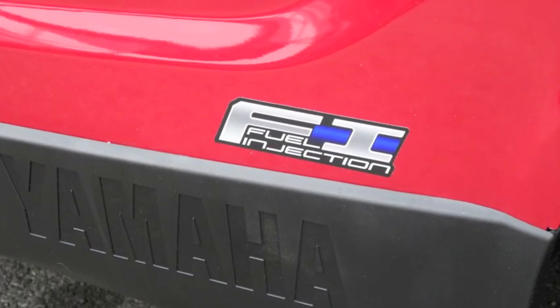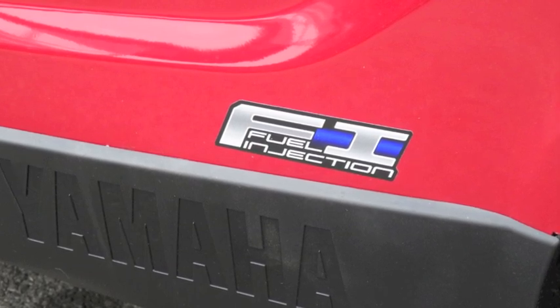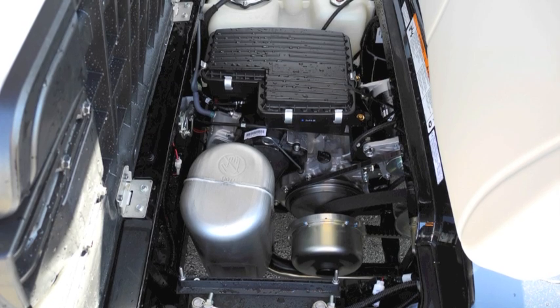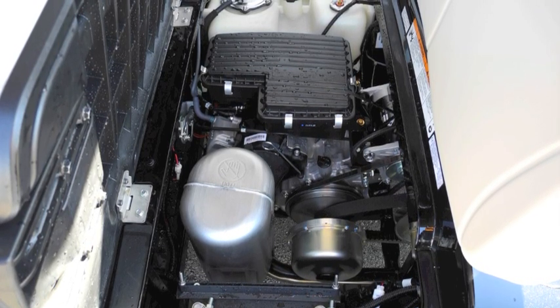The Yamaha PTV or Personal Transportation Vehicle package adds Yamaha's electronic fuel injection system to the 357cc gasoline engine to provide choke free cold starts, predictable throttle response, and smooth acceleration.